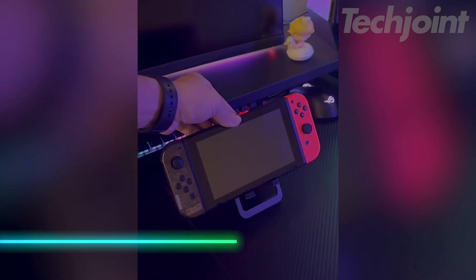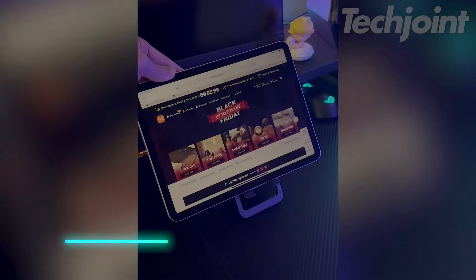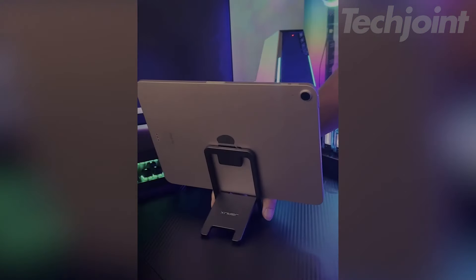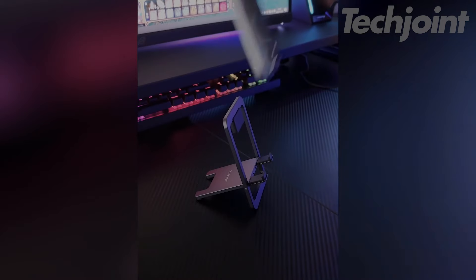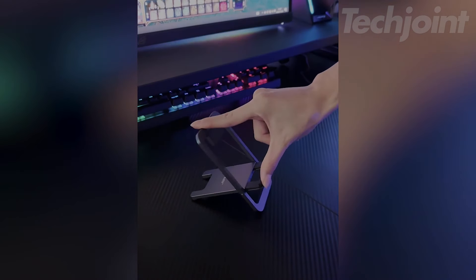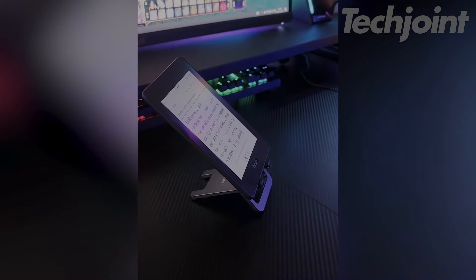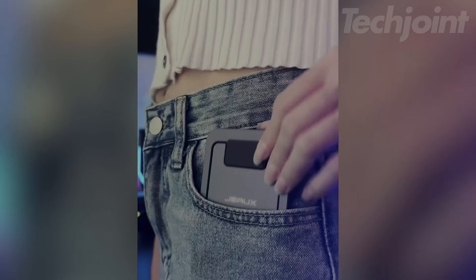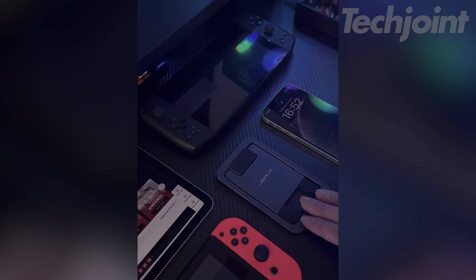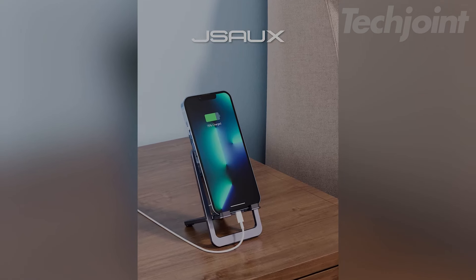This foldable aluminum phone stand offers versatile support and portability for your desk or travel needs. Compatible with a wide range of devices from iPhones to Samsung Galaxy models and more, it features adjustable angles from 0 degrees to 90 degrees, ensuring a comfortable viewing position. Its sturdy build and smooth swivel mechanism ensure durability and reliability. Lightweight and compact, it easily fits in your pocket or bag, making it ideal for on-the-go use.